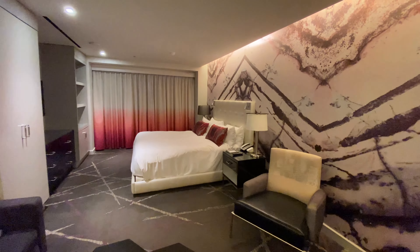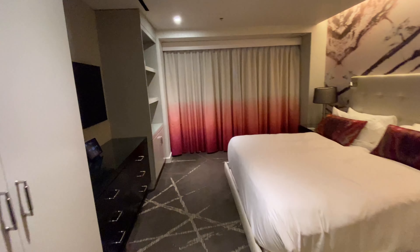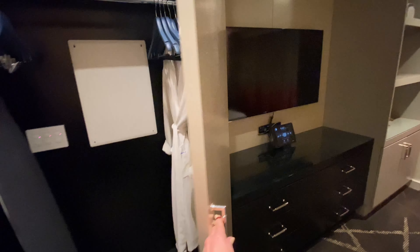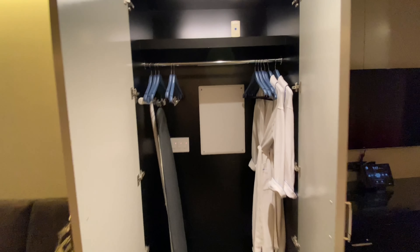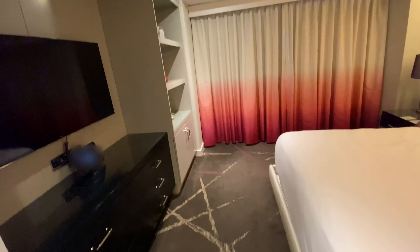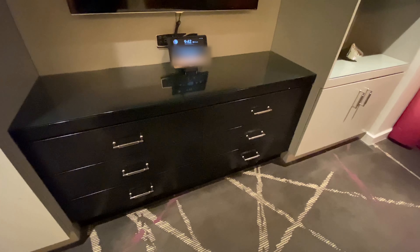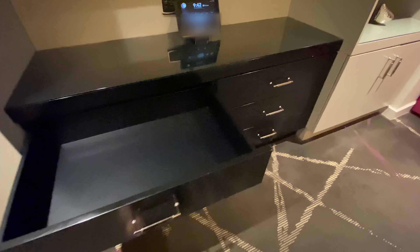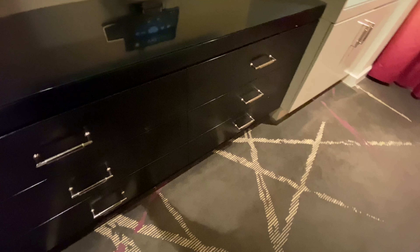A nice comfortable bed. And then there's a huge closet with robes, an ironing board, and lots of space. One thing we have in this room that they don't have in a lot of the rooms at the Cosmopolitan are chest of drawers. If you're going to be staying for a long time, there are six drawers here where you have plenty of space for all of your items.